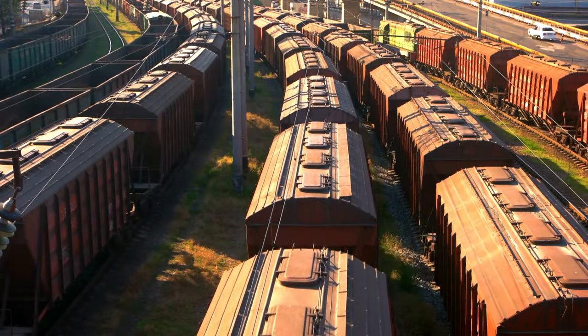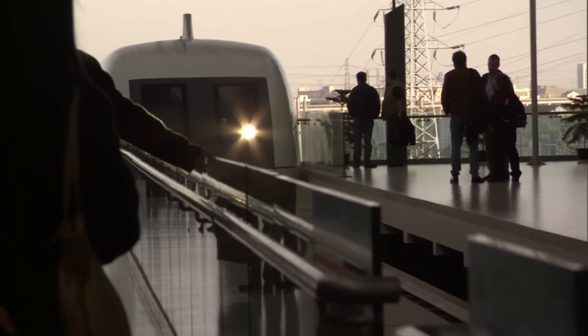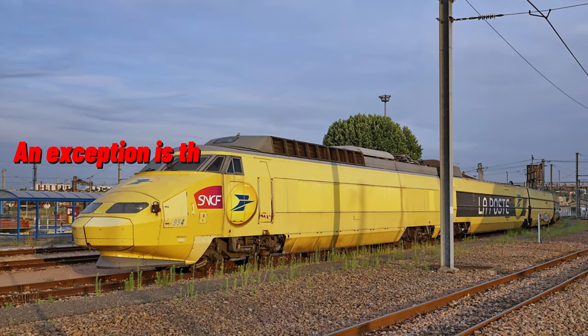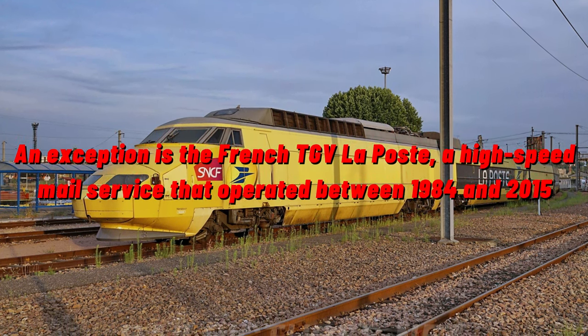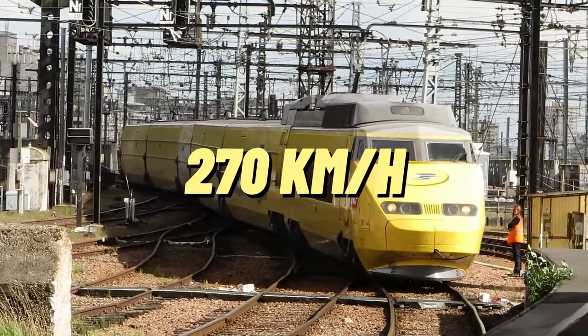Freight high-speed rail services are a rarity globally, as high-speed trains are primarily designed for passenger transportation. An exception is the French TGV La Poste, a high-speed mail service that operated between 1984 and 2015, reaching a maximum speed of 270 km per hour.